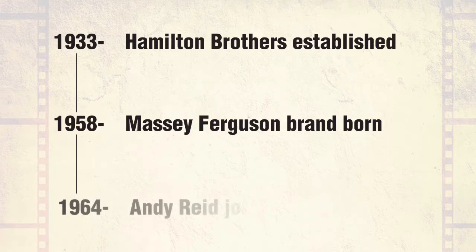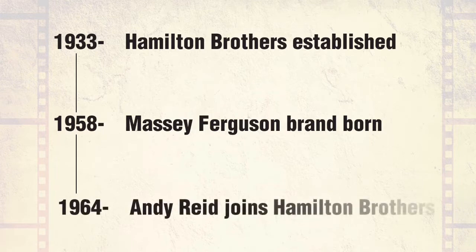In 1964, a 20-year-old Andy Reid flew the nest and moved from his home in Southend to Paisley to work for Hamilton Brothers and fulfil his ambition of becoming an agricultural engineer.